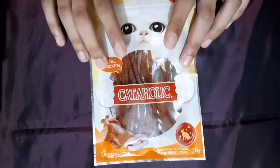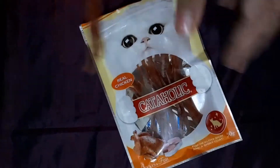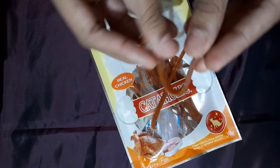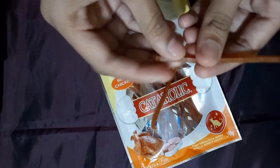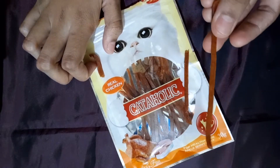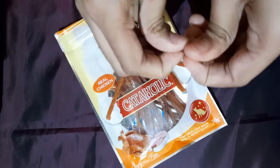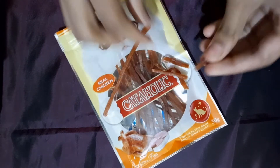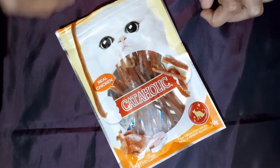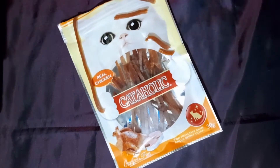Let me show you what it exactly looks like. I open it and you get these two sticks — they are in a semi-solid state. Your cat will really love them. You can even break them because some cats don't like to chew the whole stick, so you can break it into small pieces just like this. You can give your cat one whole stick or part by part, one piece at a time.